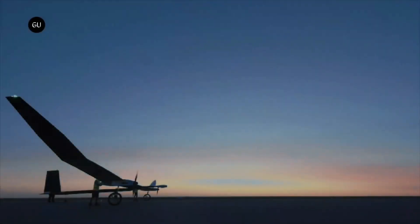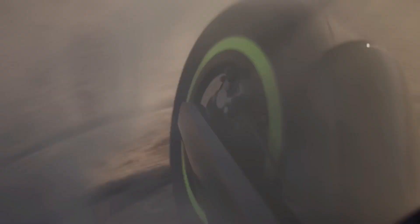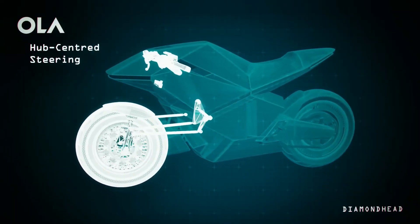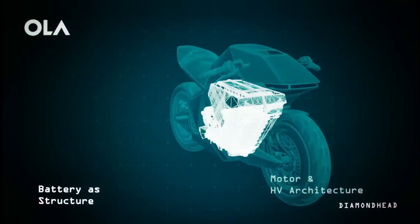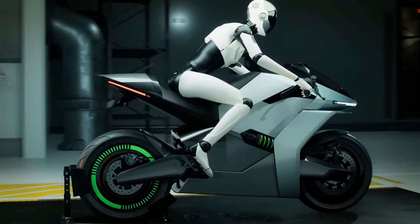Diamond Head, imagined as a next-generation defense robot, would be engineered from ultra-strong synthetic crystals mimicking the durability of diamond. Standing tall like a living fortress, its crystalline body would be nearly indestructible, capable of withstanding bullets, blasts, and extreme temperatures. Using advanced material science, it could grow and reshape crystal structures on demand.